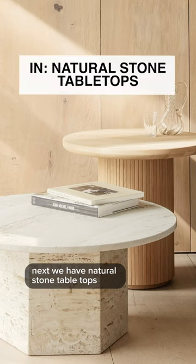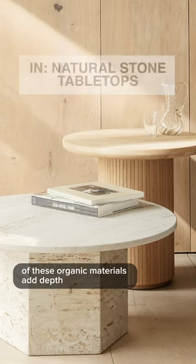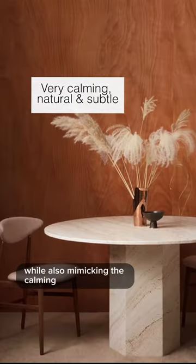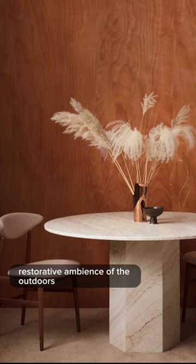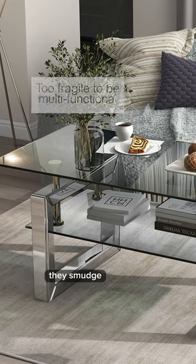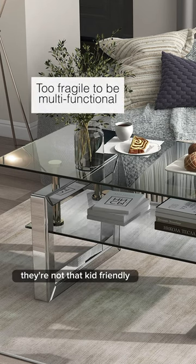Next, we have natural stone tabletops. These organic materials add depth, soul, and visual intrigue, while also mimicking the calming, restorative ambiance of the outdoors. What's out is glass tabletops. They smudge, they scratch, they're not that kid-friendly.